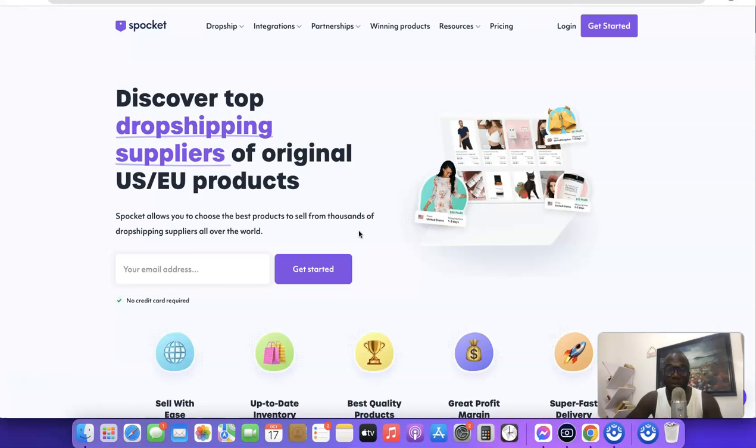When it comes to Spocket, they make it possible for you to gain access to suppliers in the US, so you could sell products to customers in the US and source products from the US, which is going to reduce shipping time. You could also sell products to customers in the EU and source from EU suppliers. They also make it possible to source products from AliExpress using their Chrome extension app.